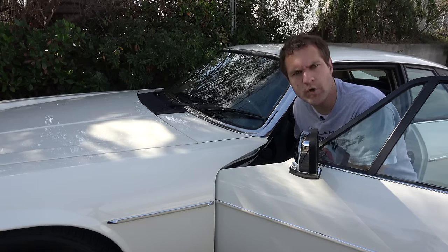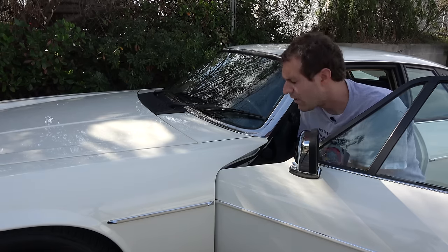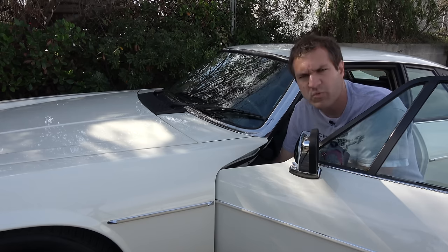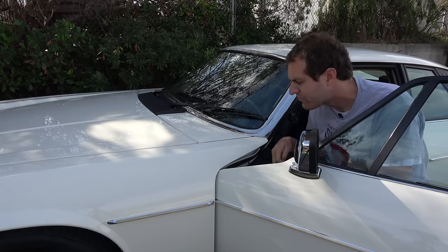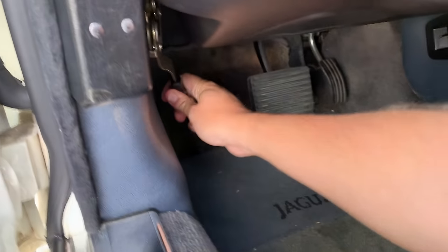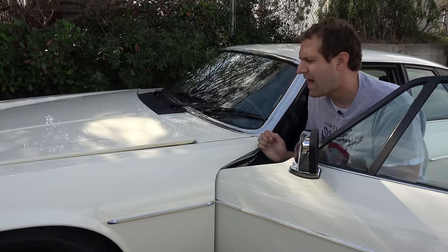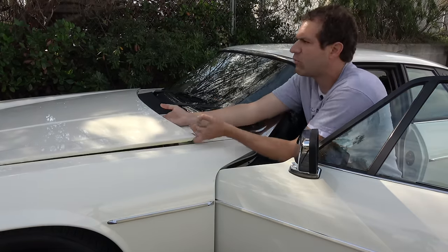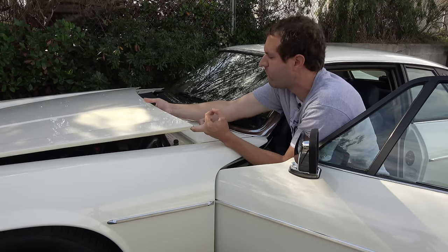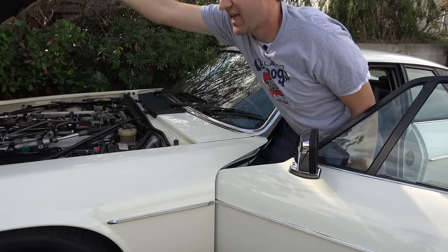I'm going to start with opening the hood, which is this car's first interesting quirk. The release is in the driver's footwell, but it's not a traditional pull-to-pop release. Instead, there's a lever you move from the up position to the down position, which puts the hood in a partially open position. Then you reach under to find the hood latch, push it forward, and the hood can be opened.